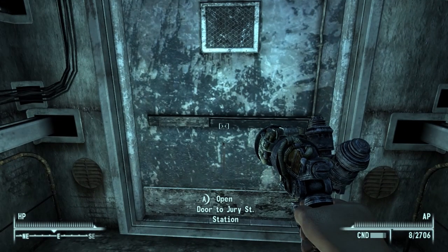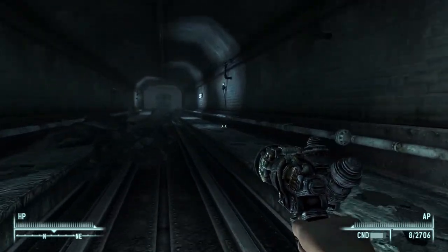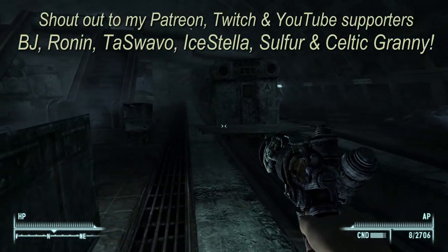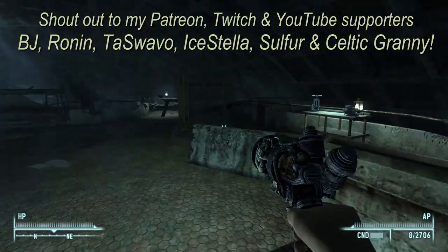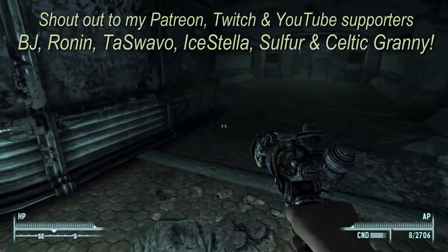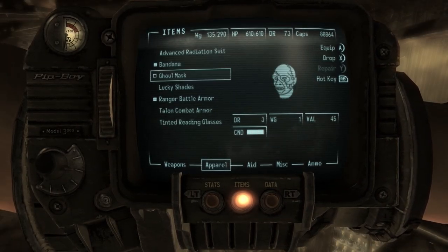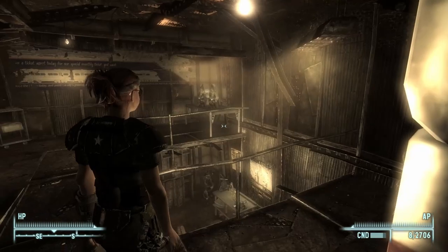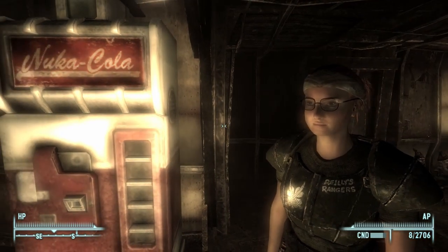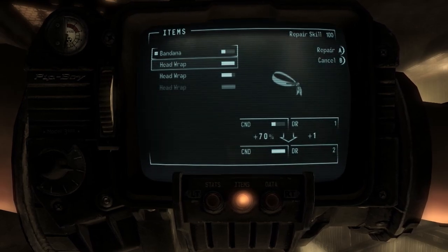And back out to Jury Street Station. Now we've been in the tunnels and we have found Ryan Brigg and his magical mole rat wonder meat machine. Let's take a look at what this bandana looks like and we'll put on the tinted reading glasses. It looks like I can repair that with the head wraps - yes I can. Alright, let's use one.